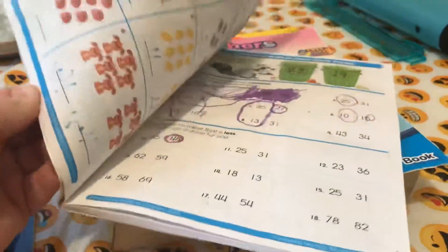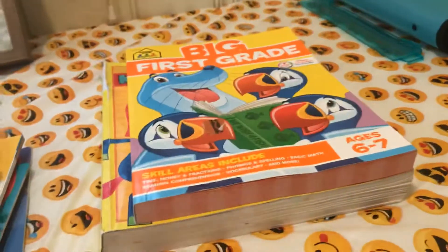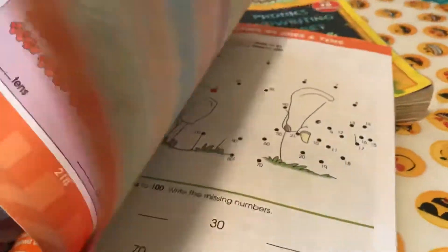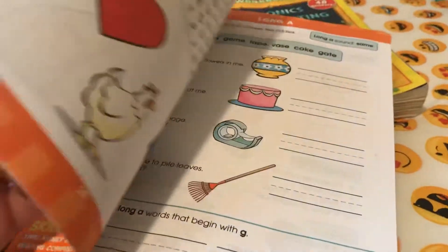Math for first grade — I'm just doing some of it. This is the first grade workbook that I'm going to be working out of. It's got a lot of good concepts, some of them that Esther already knows and some of them that she'll be learning.